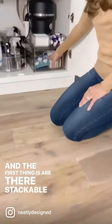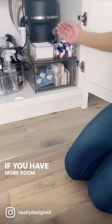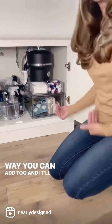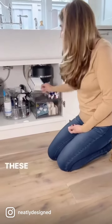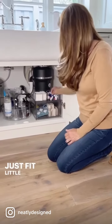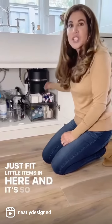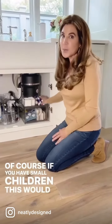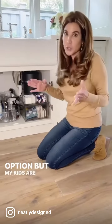The first thing is their stackable drawers. If you have more room and your garbage disposal is not in the way, you can add two and it'll give you extra drawer space. These are also from iDesign, and I love these because you can just fit little items in here — it's so easy to grab and use for the dishwasher. Of course, if you have small children, this would not be an option, but my kids are grown.